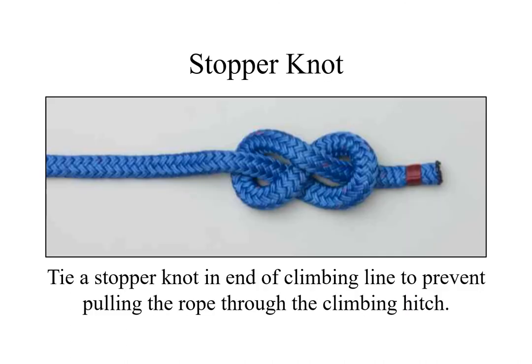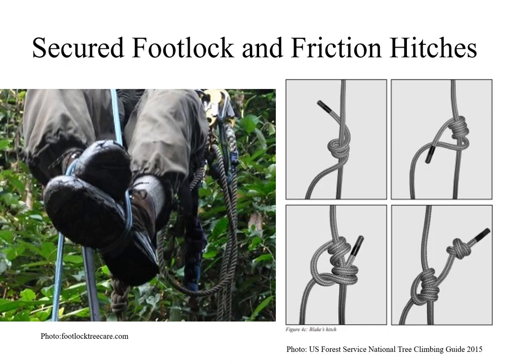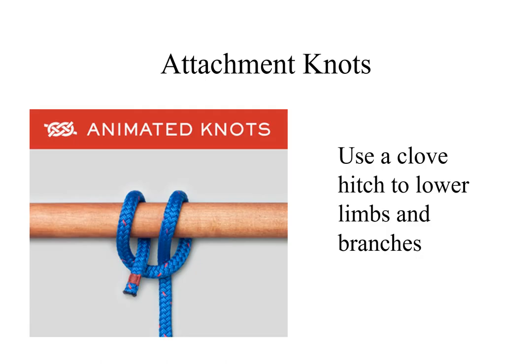A stopper knot shall be tied in the end of the arborist climbing line to prevent pulling the rope through the climbing hitch when working at heights greater than one half the length of the arborist climbing line. A hitch is a knot used to secure a rope to an object, another rope, or the standing part of the same rope. A climbing hitch is used for securing a climber to the climbing line, permitting controlled ascent, descent, and working position; Prusik, Blake's, and Klemheist hitches are examples of climbing hitches. The secured footlock is a method used to climb a suspended rope; a Prusik loop fashioned with an acceptable friction hitch, such as a Blake's hitch or a taut line hitch, shall be used when footlocking. The clove hitch, girth hitch, sheepshank, and timber hitches are examples of attachment knots.